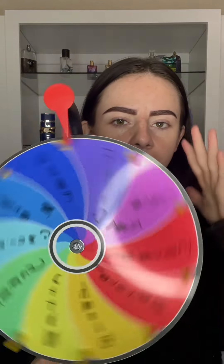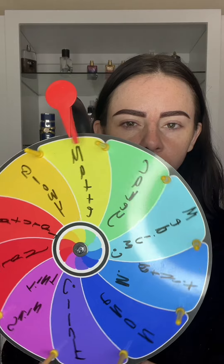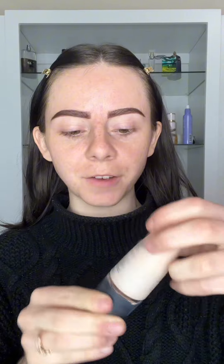Next up for foundation, I have different finishes as well as coverage options. It looks like we got matte. Personally, I'm already a matte girly — the NARS Soft Matte Foundation is definitely one of my most matte foundations.